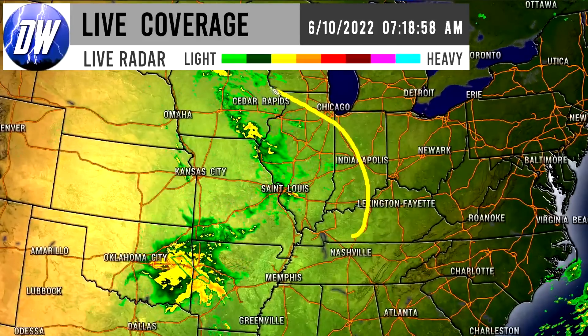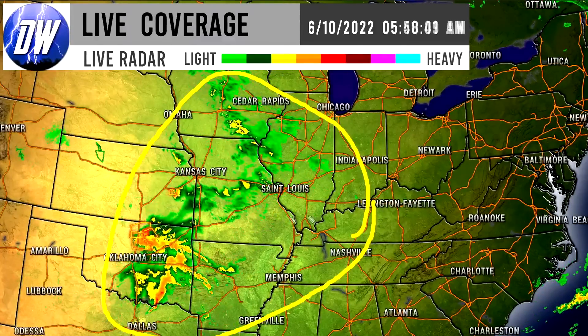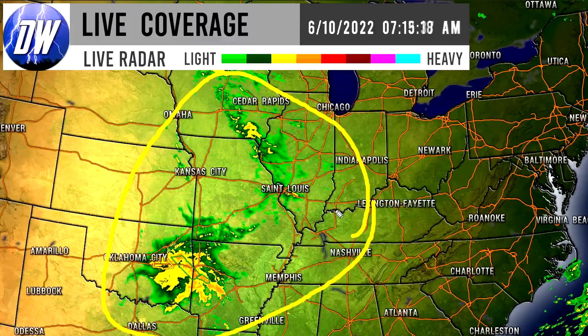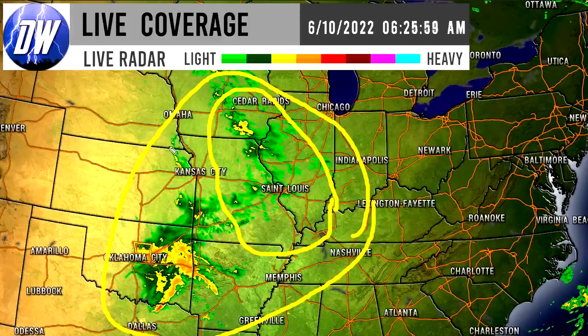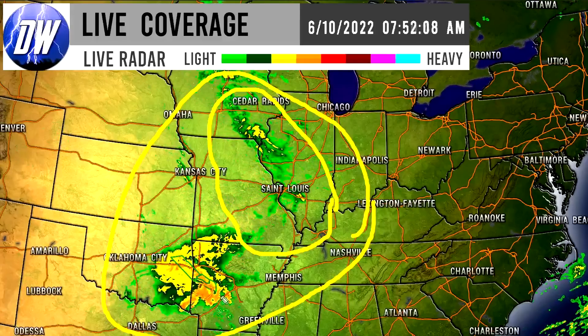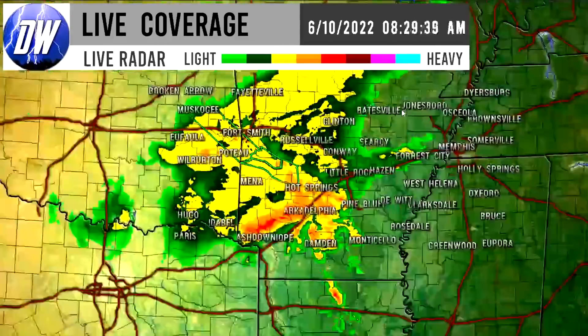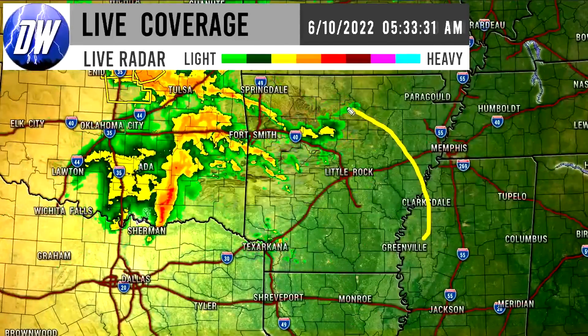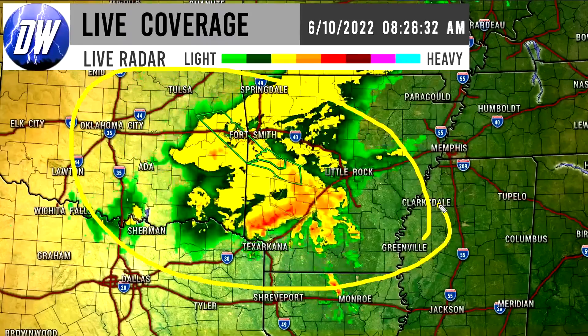As we head further south we can see there are definitely some thunderstorms down here for portions of Oklahoma, Arkansas, and Texas at this point. Potentially some thunderstorms up in the more northern region but definitely showers at least. Let's zoom into this area because we've had some especially concerning thunderstorms roll through here in Oklahoma and now in Arkansas.